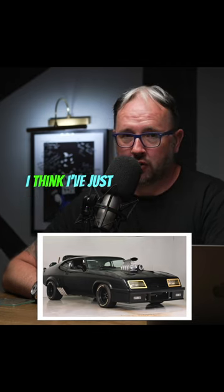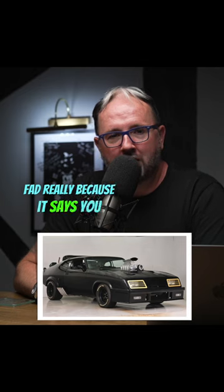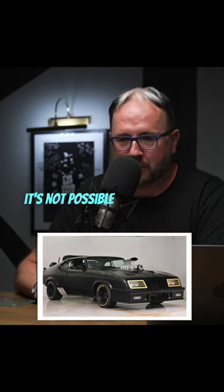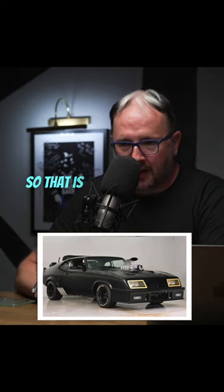It's a bit of a fad really, because it says you can flick a switch on and off, but we all know that you can't do that with a supercharger — it's not possible. So that is a bit of a myth for the film.